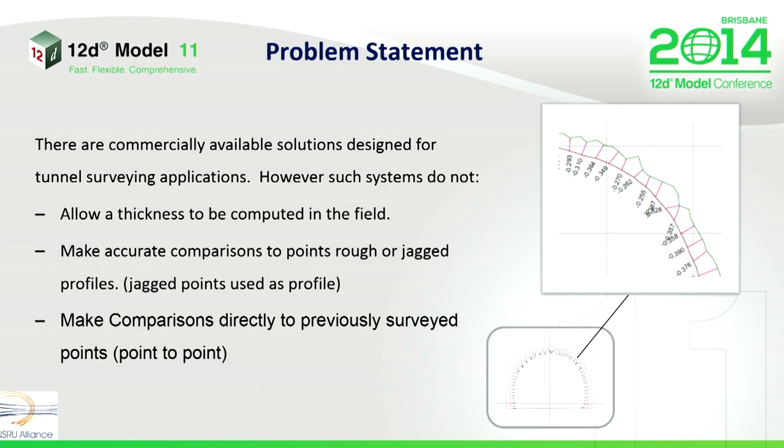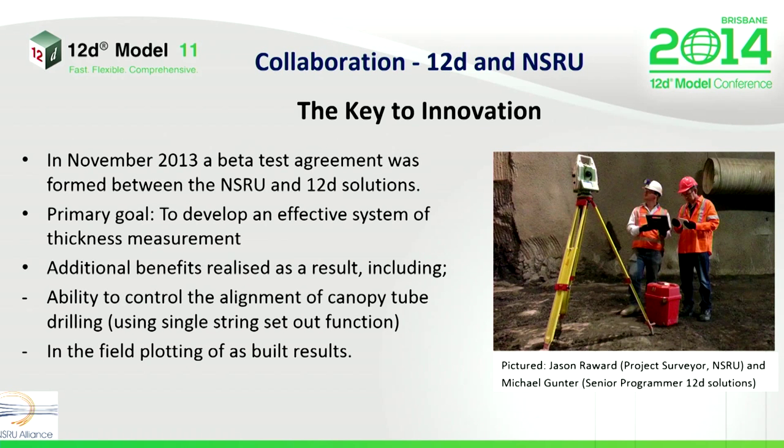Here's our problem. There are commercially available systems for this application. However, they are not real-time systems in the sense that they post-process results based on the difference between the layers. What you can see here in the picture is a comparison with a jagged surface, which is often the case with rock excavations. And it's not accurate enough for us given our project requirements. It's an interpretation of the thickness, and the commercial systems provide the ability to scan the surface at a given interval. But the process does not allow for accurate point-to-point style comparisons around a circular arch. This is a real problem — something that's not easily rectified.